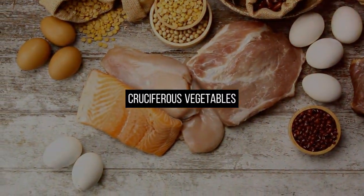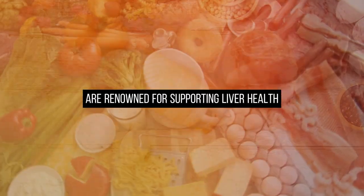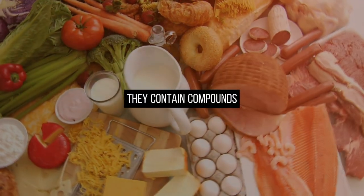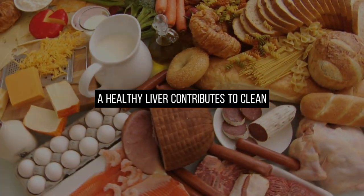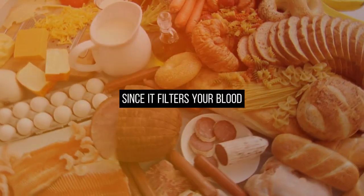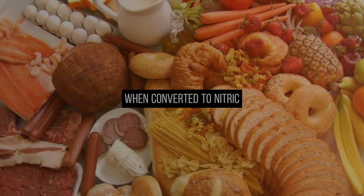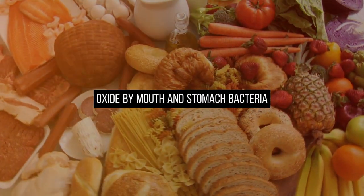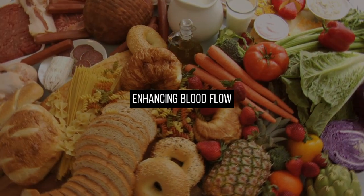Cruciferous vegetables like broccoli, kale, and Brussels sprouts are renowned for supporting liver health. They contain compounds such as sulforaphane that aid in liver detoxification. A healthy liver contributes to clean, smooth blood flow since it filters your blood. Arugula also provides dietary nitrates that, when converted to nitric oxide by mouth and stomach bacteria, relax blood vessels, enhancing blood flow.